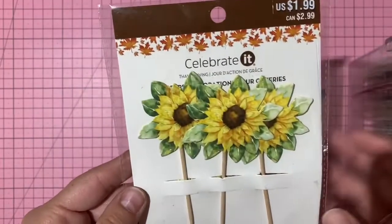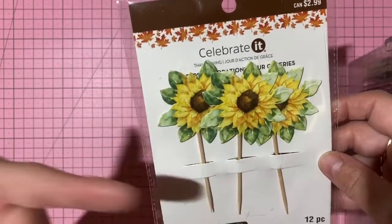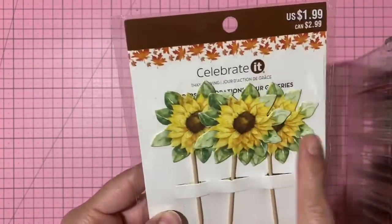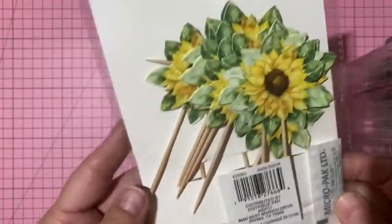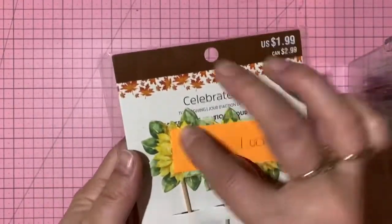Little sunflower toothpick toppers from Michael's — a dozen in the pack, great for cupcakes or as accents anywhere. One dollar, number 89.